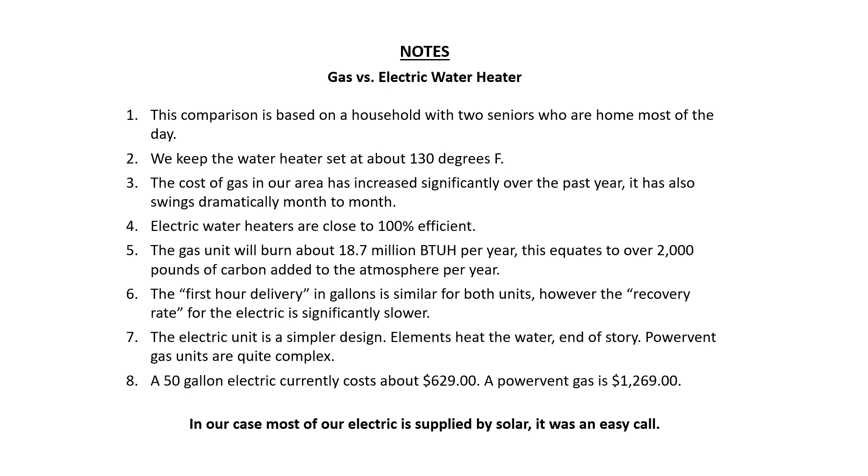We also have quite a bit of solar generation here, which made the decision even easier. I hope that's helpful to somebody — have a great day.